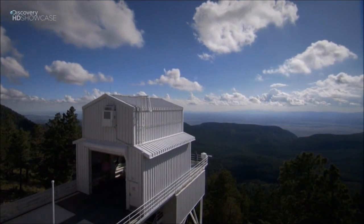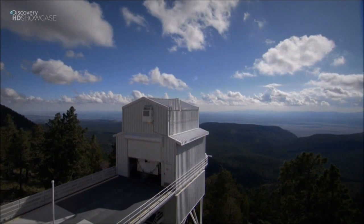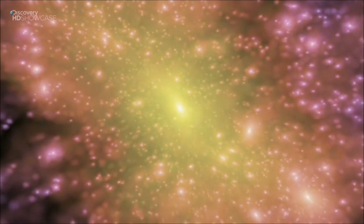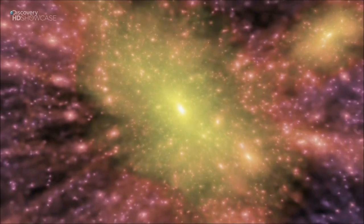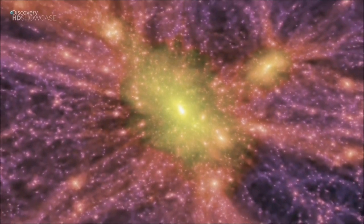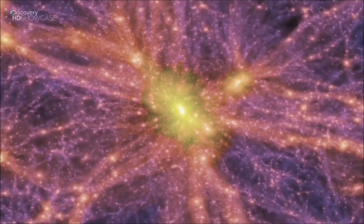SDSS is showing galactic geography on a huge scale, but scientists have taken it even further — they've built the whole universe in a supercomputer. Here you can see individual galaxies; you can't even see galaxy clusters. What you can see are superclusters linked together on filaments in a vast cosmic web.